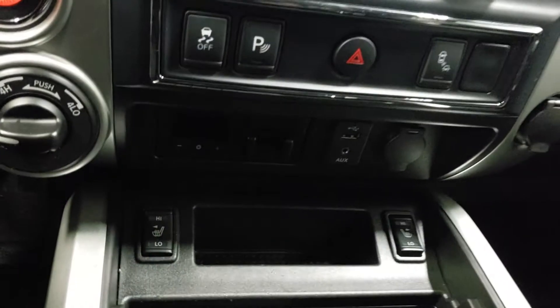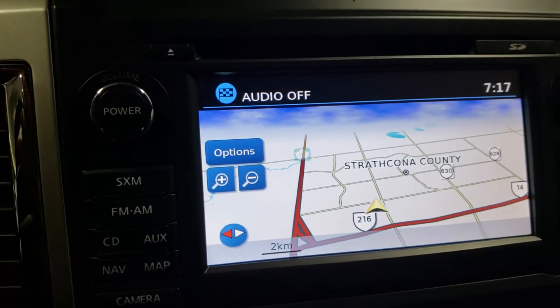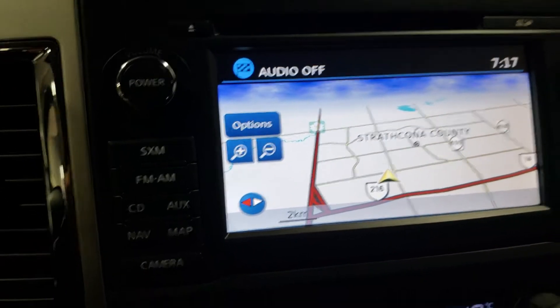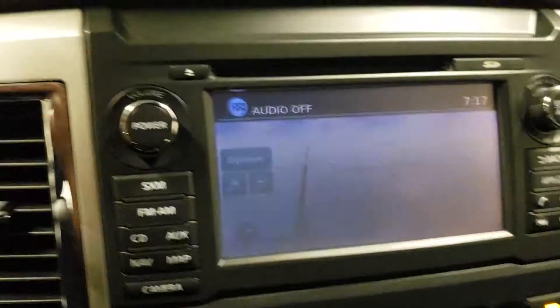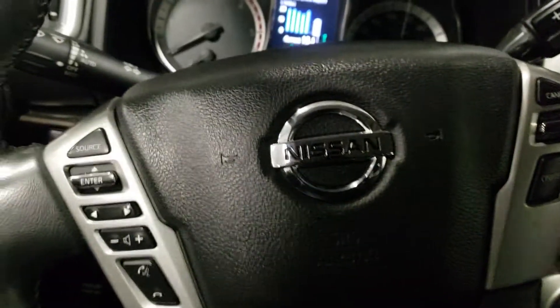This one has a remote transmission and heated seats. It also has navigation, a backup camera, Bluetooth, and cruise control.